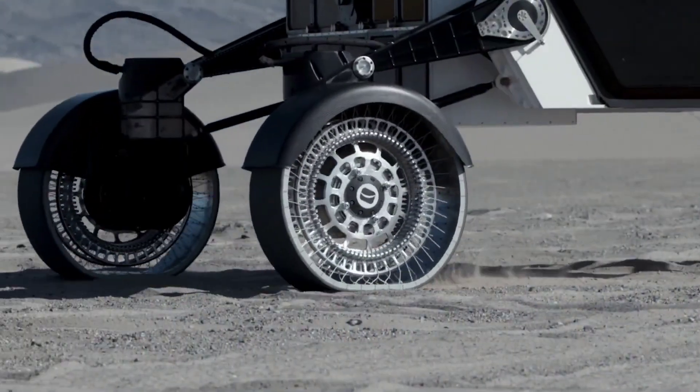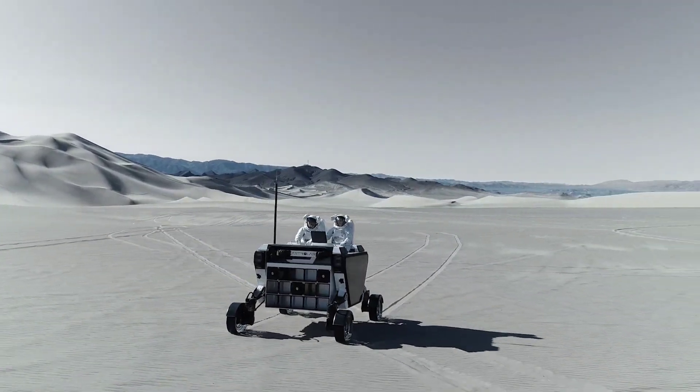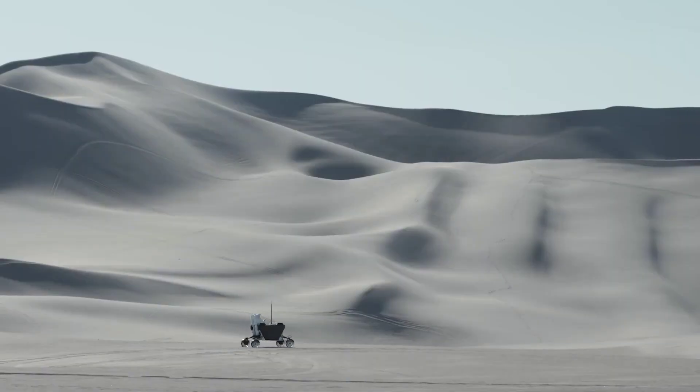These wheels are radiation-resistant and designed to endure over 1,000 kilometers of lunar travel. The tread, composed of stainless steel blades and Venturi Labs super-elastic material, guarantees flexibility even at extreme temperatures.